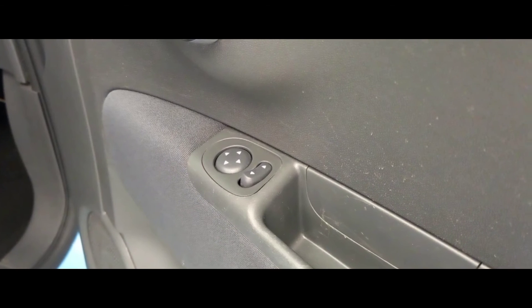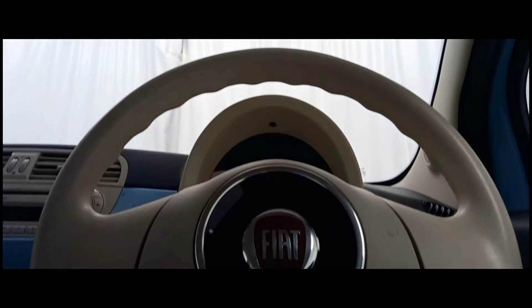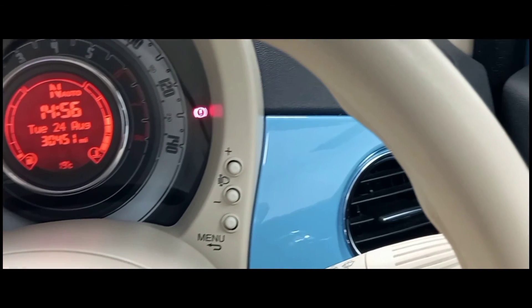Looking at some of the features, we can see this car includes electric mirrors and windows. And just behind this steering wheel we can see a multi-functional menu which is located in the middle of the speedometer.